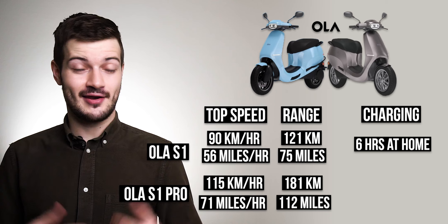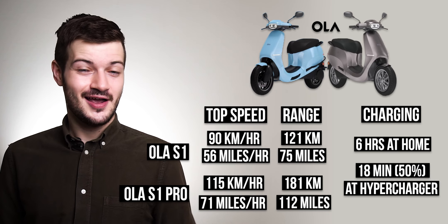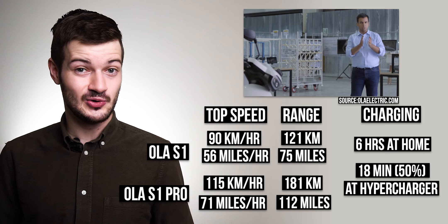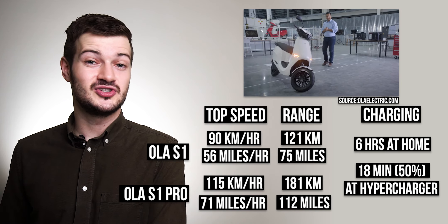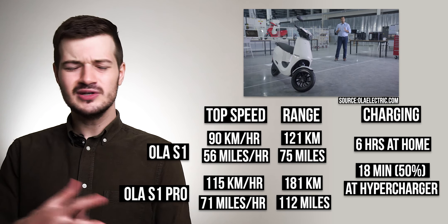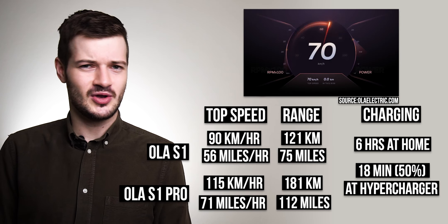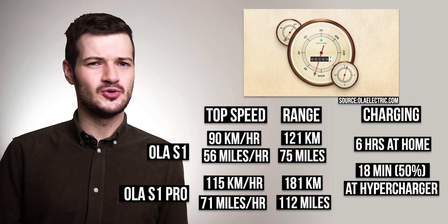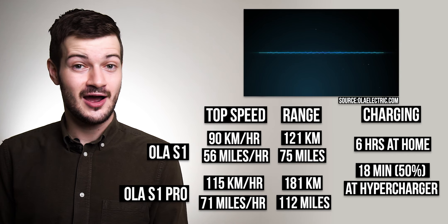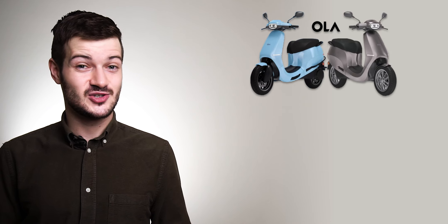When it comes to charging, it's going to take roughly six hours to charge these scooters at home, but if you go to one of Ola's hyperchargers it'll take 18 minutes to get to 50 percent. The scooters also come with smart features like smart unlock, a customizable UI that can look vintage, eco-friendly, or futuristic, and you can even customize the sound the scooter makes while accelerating and slowing down. We'll be putting a link to Ola Electric's launch video in the pinned comment — it's 20 minutes long and very detailed.